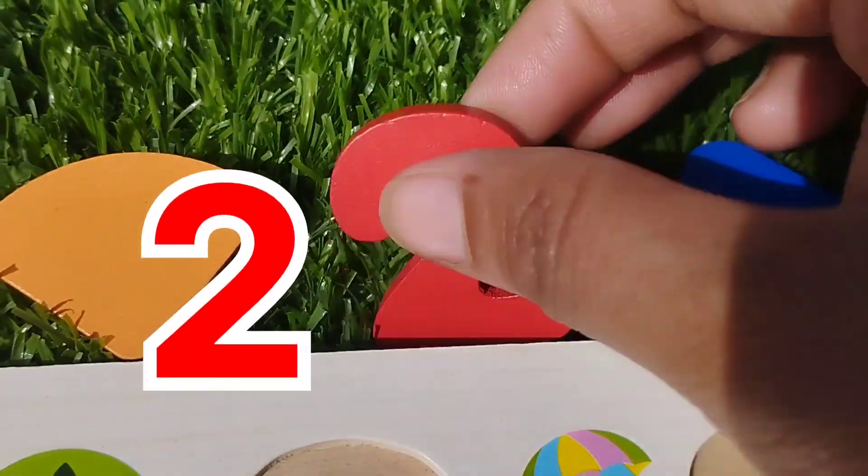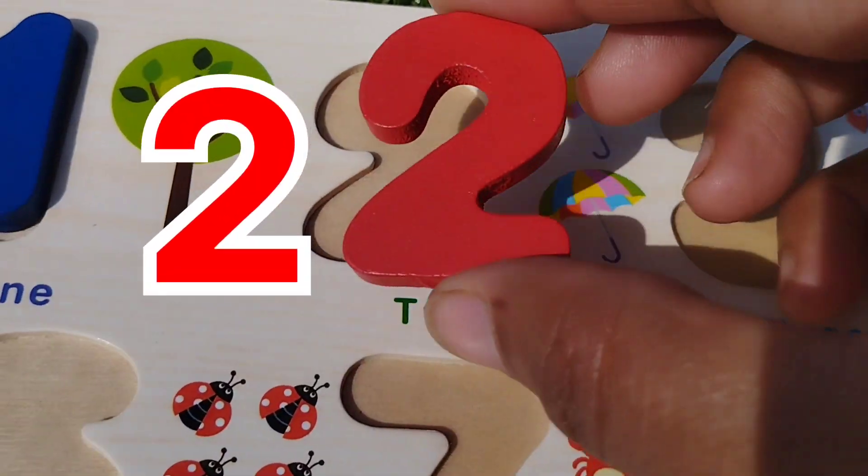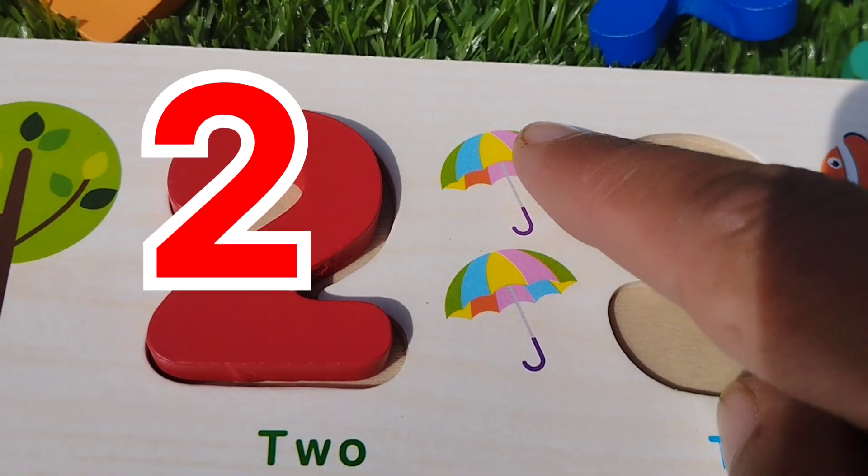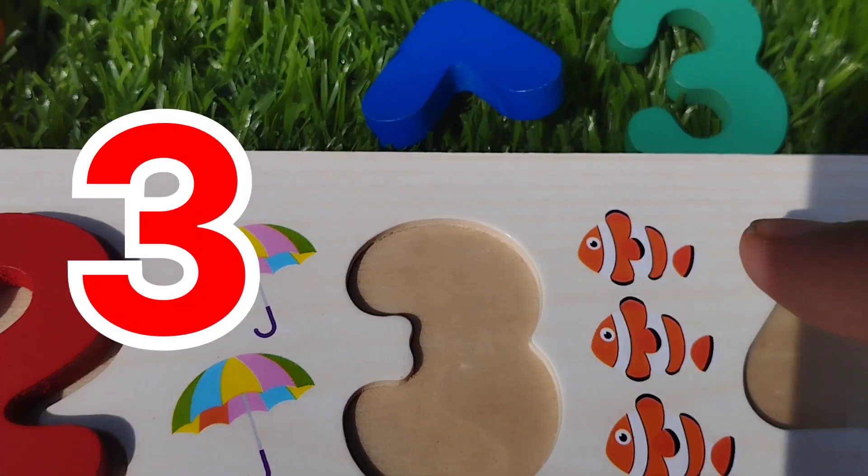The next number is 2. Number 2. 1, 2. Number 2.